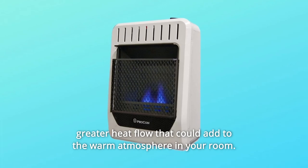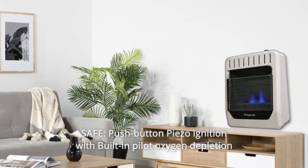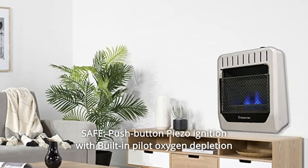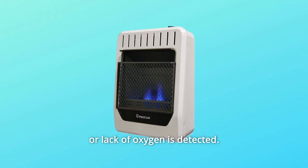Ideal for greater heat flow that could add to the warm atmosphere in your room. Number 4: Safe Push Button Piezo Ignition with built-in pilot oxygen depletion sensor immediately shuts down the heater if carbon monoxide or lack of oxygen is detected.